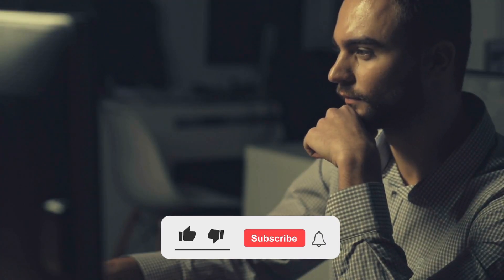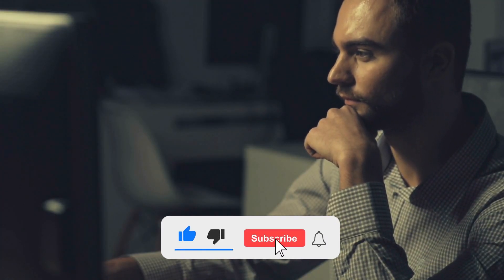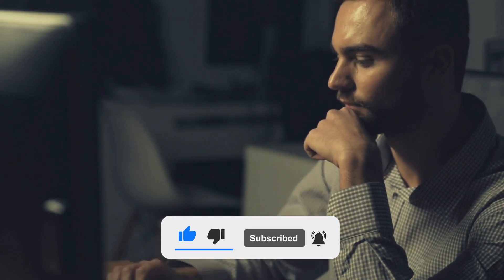We would greatly appreciate it if you would subscribe to our YouTube channel and press the bell icon. Let's get started.